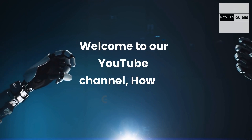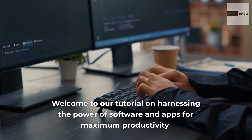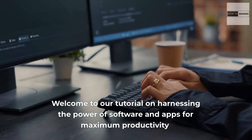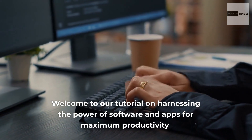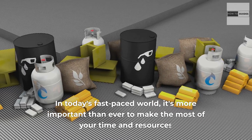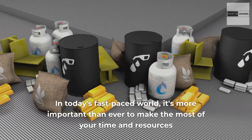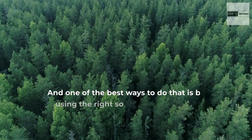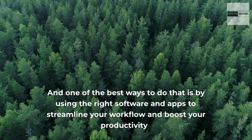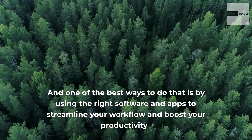Welcome to our YouTube channel, How to Guides. Welcome to our tutorial on harnessing the power of software and apps for maximum productivity. In today's fast-paced world, it's more important than ever to make the most of your time and resources, and one of the best ways to do that is by using the right software and apps to streamline your workflow and boost your productivity.